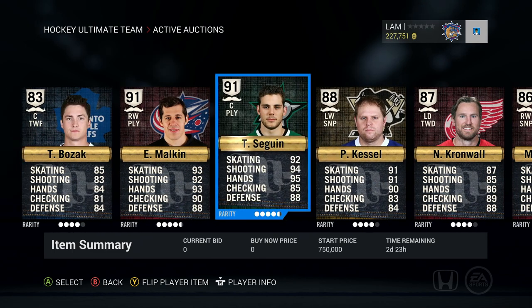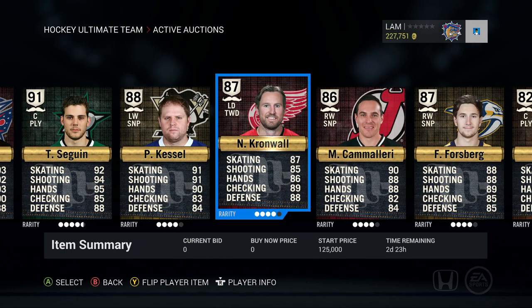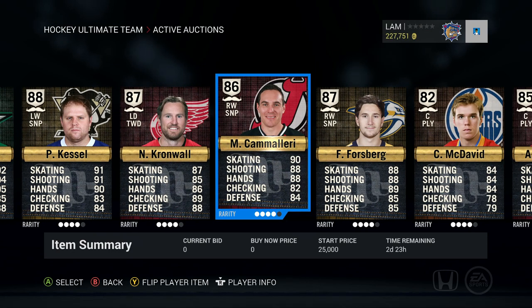The next player we have up is Tyler Sagan, 91 overall center playmaker, up for 750,000. Then we're moving on to Phil Kessel — his start price is 300,000. He's an 88 overall left-wing sniper on the Pittsburgh Penguins.